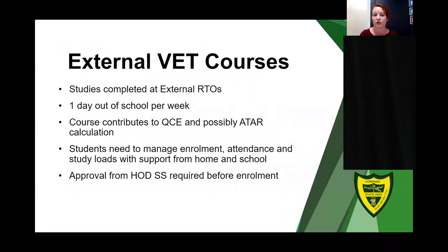A number of students at Corinda also study external VET courses different to those offered within our timetable. These are completed at external RTOs and require one day out of school per week. These courses contribute to QCE points and possibly ATAR calculations. Students will need to manage their enrolments, attendance, and study loads with support from home and school, as they are missing one day of lessons. The school will support them with a study line, but approval from the senior schooling HOD is required before enrolment in any external course can be completed.